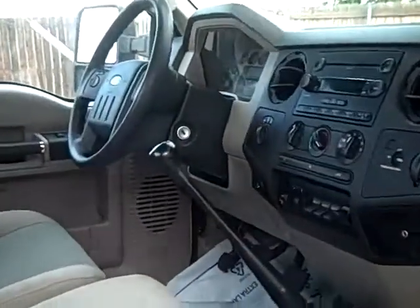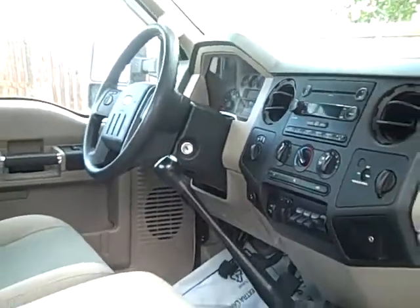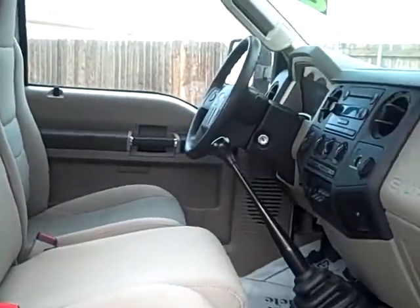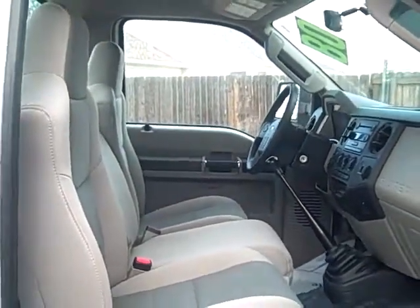Here we have a look at the interior — very nice, it's clean. This is a six-speed. They're not easy to find anymore; a lot of people really like them. So it's a great opportunity to get a six-speed super-duty truck.